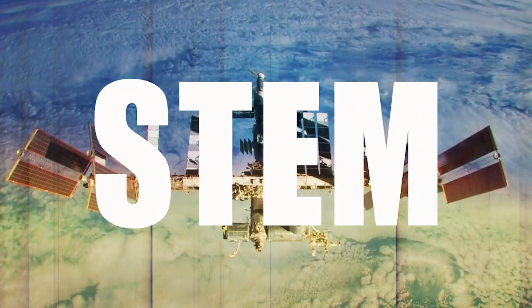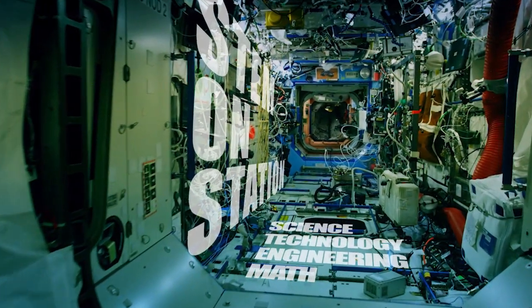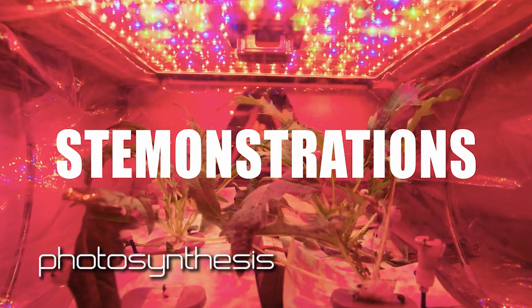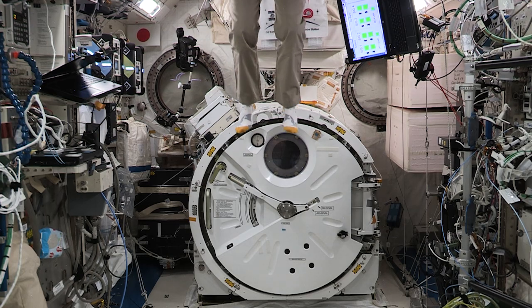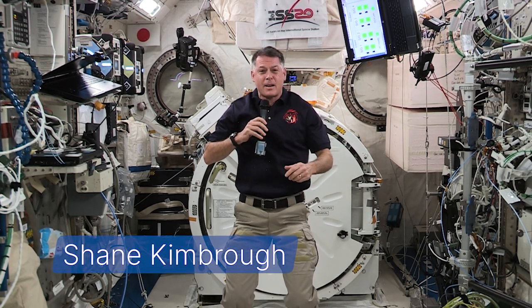Hello, my name is Shane Kimbrough and I'm an astronaut living and working up here on the International Space Station. In this demonstration, I'll be talking about the five main senses we have and how we use them up here on the station. Let's go check them out.